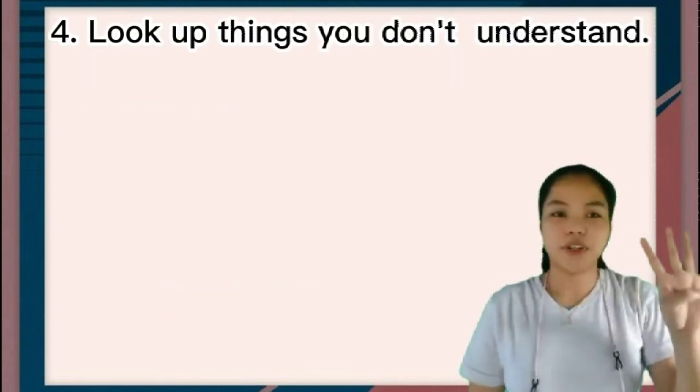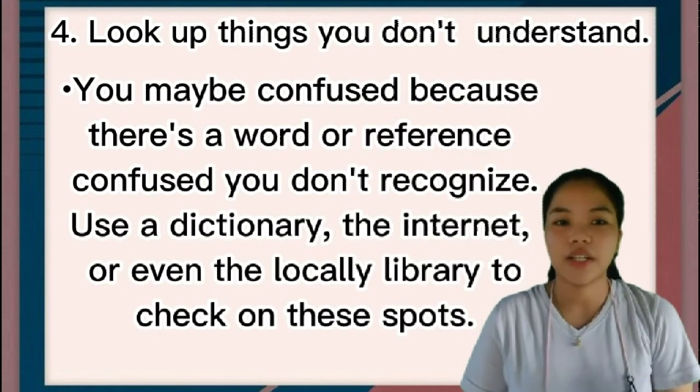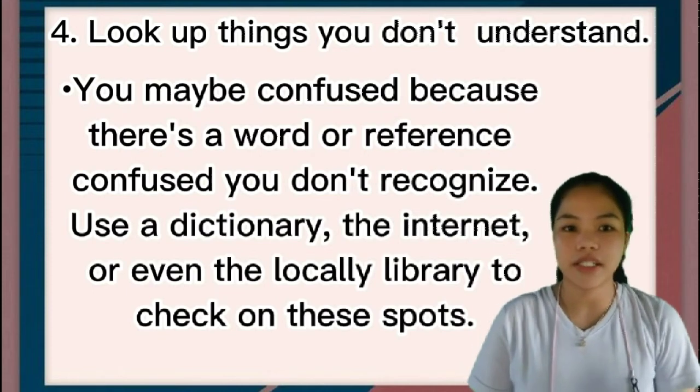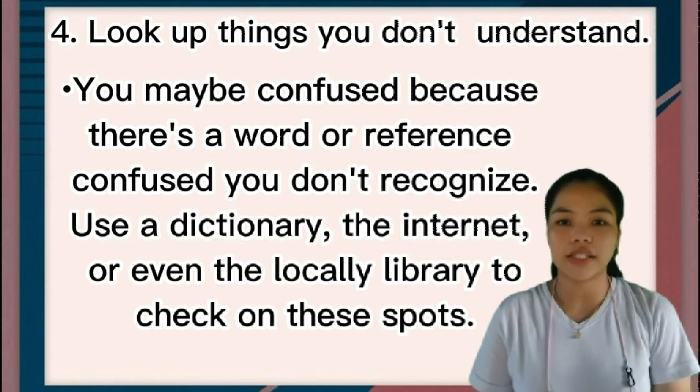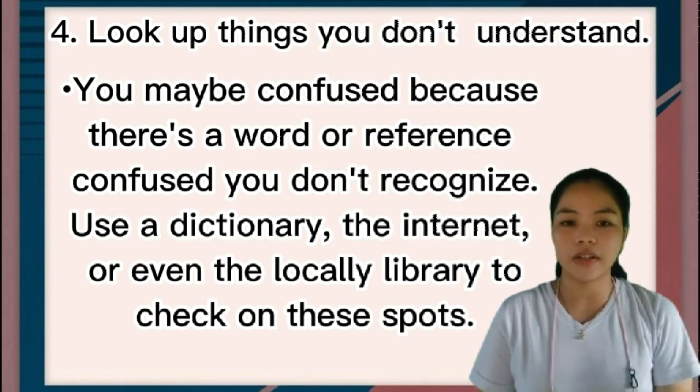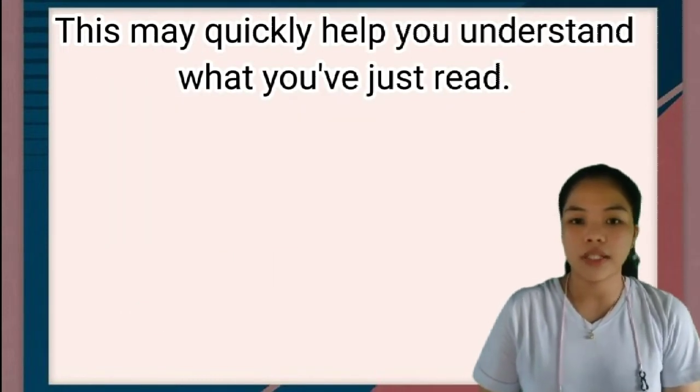Number four: look up things you don't understand. You may be confused because there's a word or reference you don't recognize. Use a dictionary, the internet, or even the local library to check on those things. This may quickly help you understand what you just read.